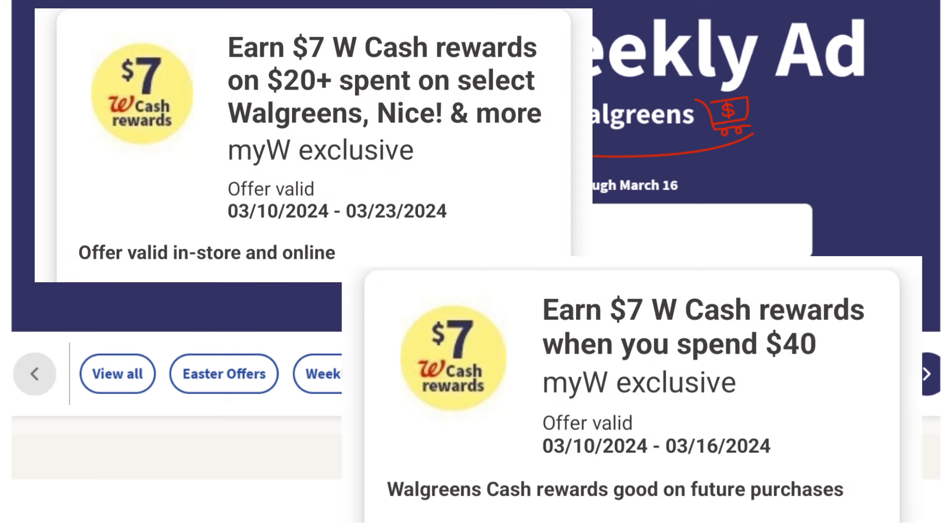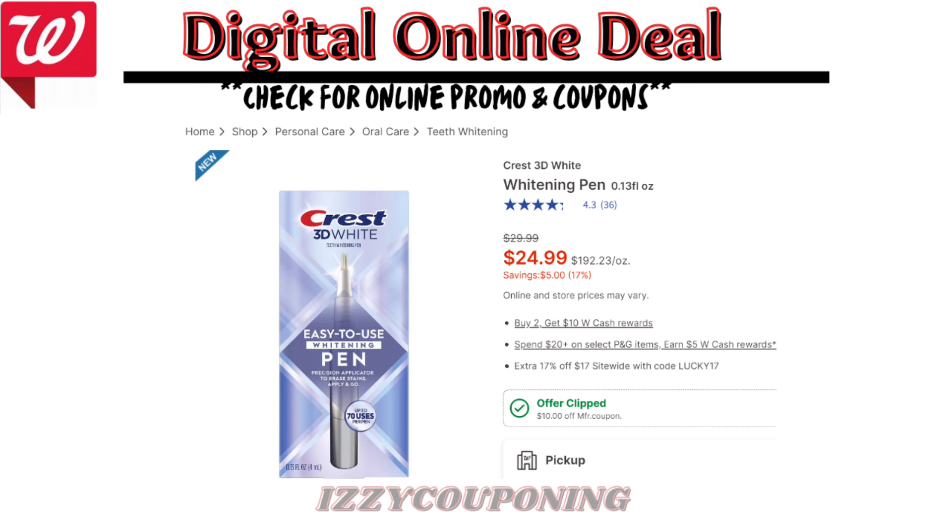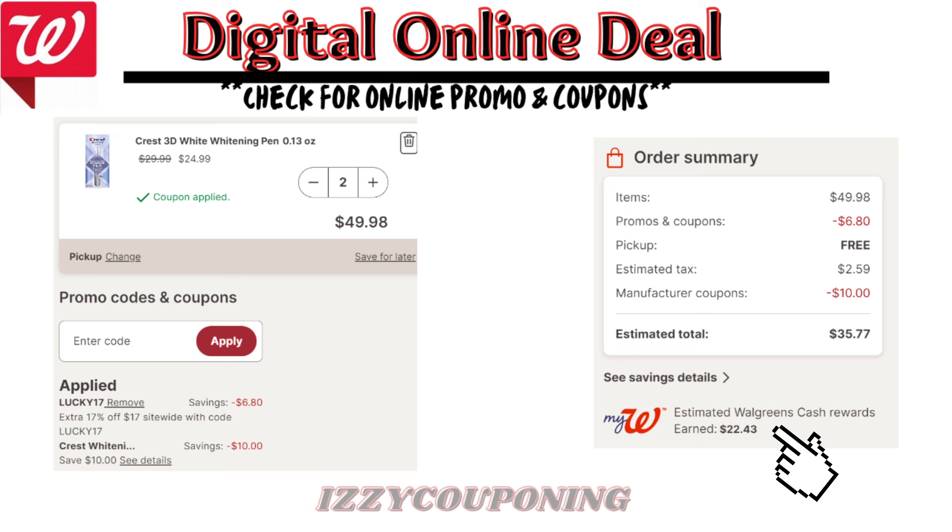Let's look at Crest Teeth Whitening — on sale $24.99 each. On promotion, when you buy two, you earn $10 in Walgreens cash. It's also qualifying for the P&G promotion: spend $20, earn $5 Walgreens cash. It reflects the extra 17% off with code LUCKY17, and there's a $10 off digital coupon available. When you add two to cart, after the promo codes and digital coupons apply, the estimated total is $35.77 with tax. But you get back an estimated $22.43 in Walgreens cash — that's $10 for the promotion, $7 for the digital spend coupon, and $5 for the P&G promotion — making the final cost $13.34 for both.